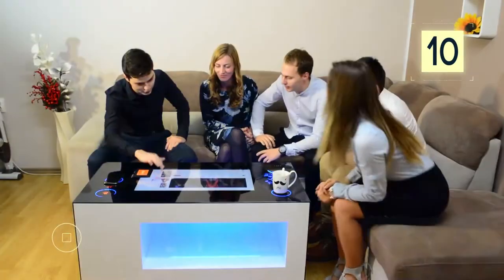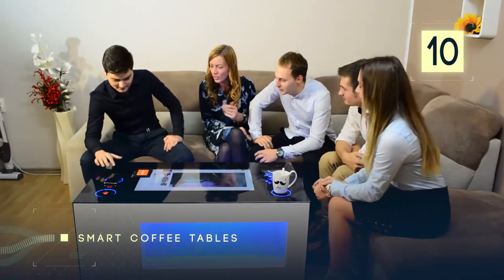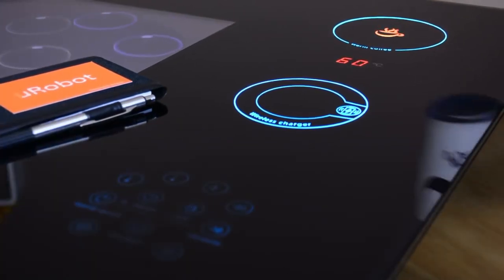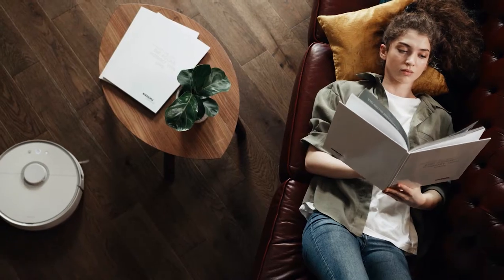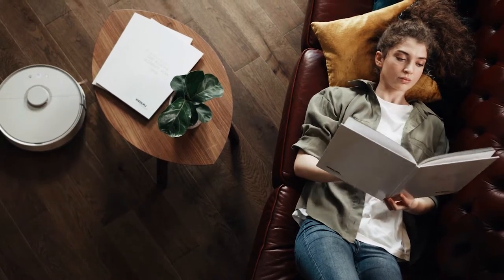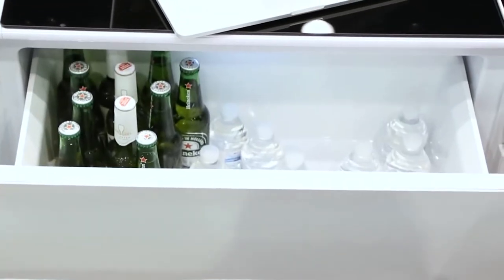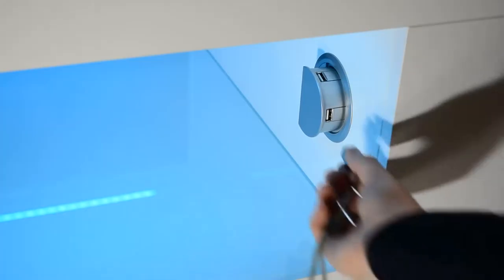Number 10: Smart Coffee Tables. Over the years, we've seen a number of ingenious smart home appliances hit the American market, but none of them caught our undivided attention like the smart coffee table. It's a device shaped just like your ordinary coffee table, but the only difference — or shall we say differences —